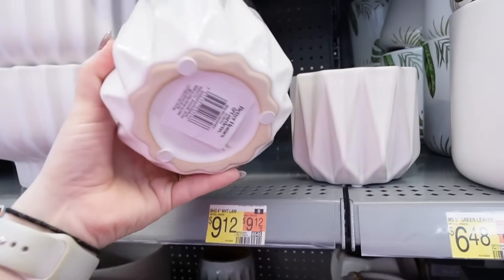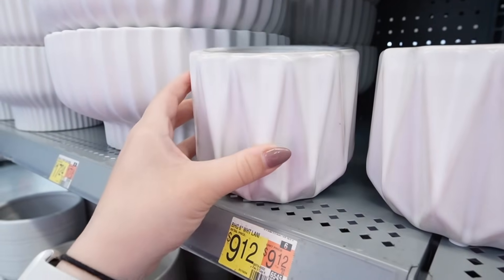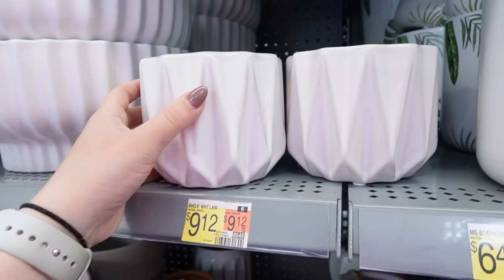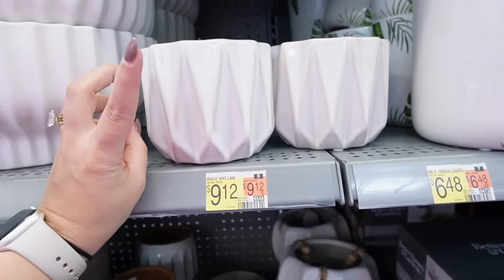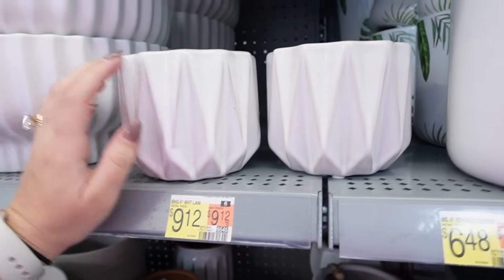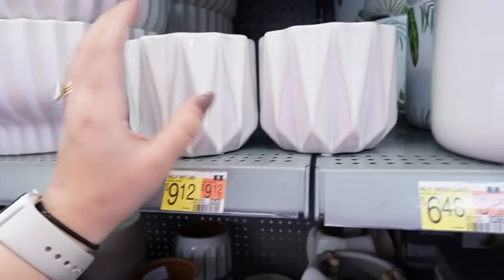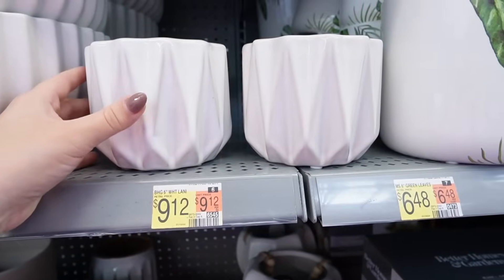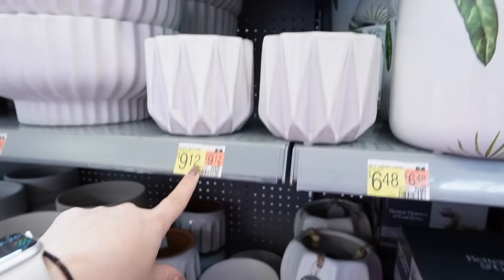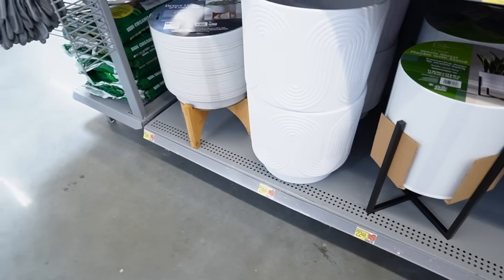Here's a small 6-inch white planter for $9.12 with a geometric design and a pretty glazed milky white look. I love using small planters as remote holders for TV remotes or fan remotes in a living room or guest bedroom. In all our guest bedrooms I have little vases like this where I stick the TV remote, fan remote, or anything guests could need. It's a stylish way to keep things together. Actually, this is the white geo planter right up here — it's $4.48, even better.